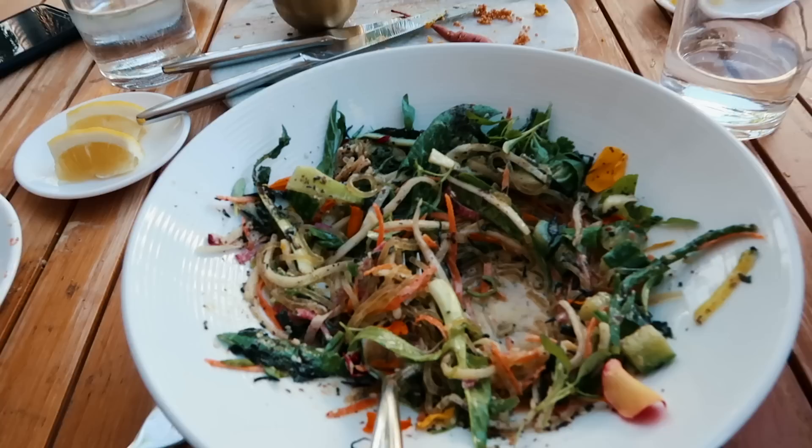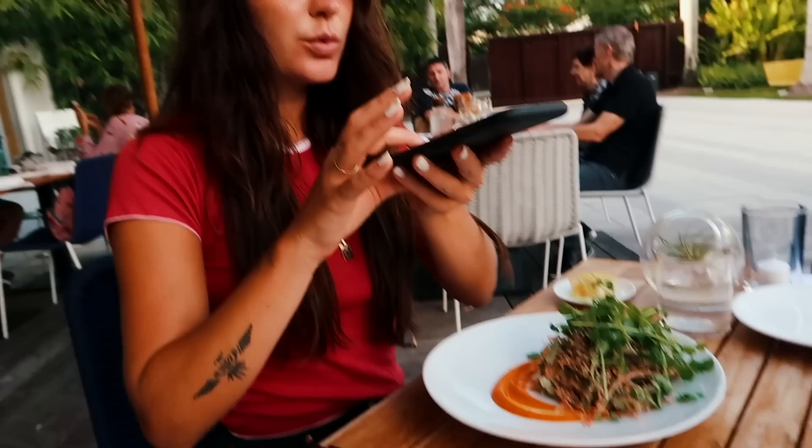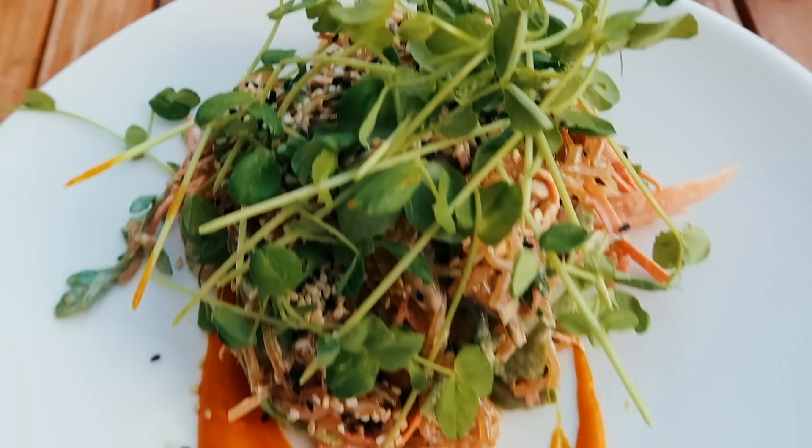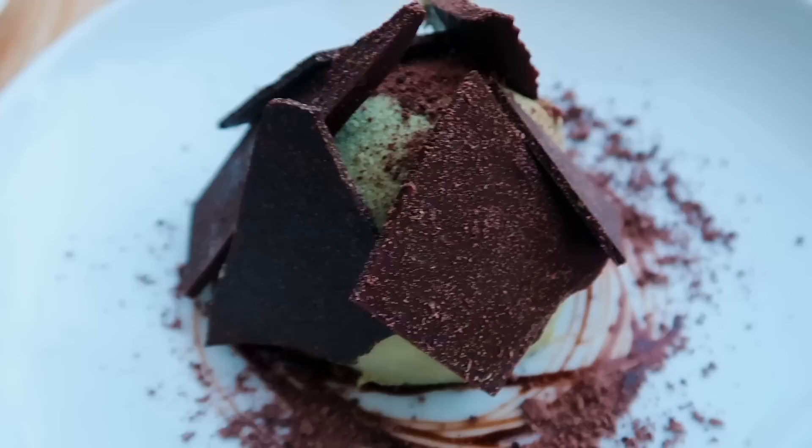We also got a seaweed salad to start — the kelp seaweed salad is a huge hit. Instead of putting it on our plates like normal people, we are literally just eating it straight from the bowl. We all got the carrot ginger kelp noodles and they look so good. We've been having so many kelp noodles here — last night we had some too and it's just so good.